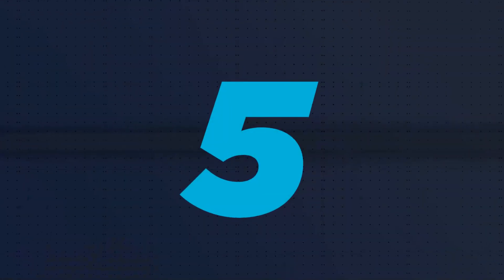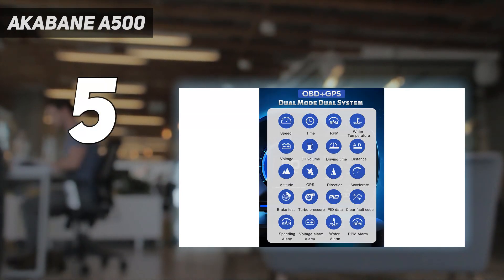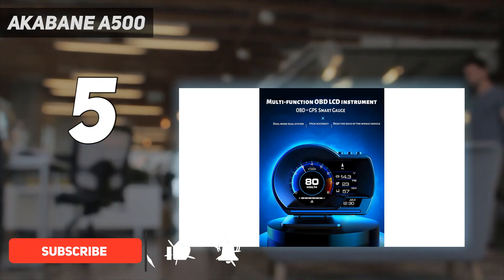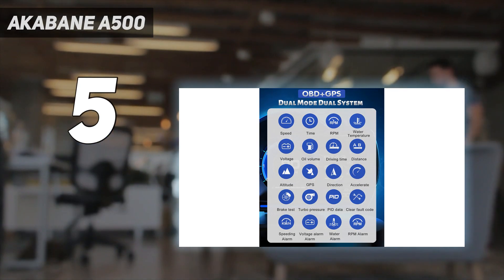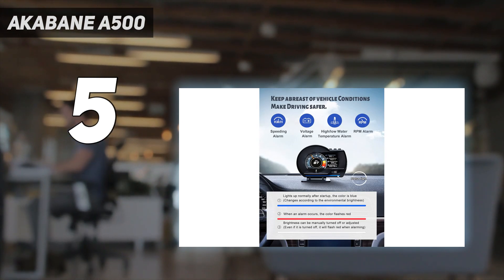Starting at number 5: the Akabane A500. Another car heads-up display that pairs the OBD port with GPS satellites, the Akabane A500 can actually do a lot of things other HUDs cannot. Not only is it able to show off a bunch of different pieces of information on its screen, performance enthusiasts will be happy to know it has the ability to test braking and acceleration as well. Can that Tesla of yours really hit 0-60 in the advertised times? The Akabane A500 can help you find out, though we don't recommend testing this on a public road.